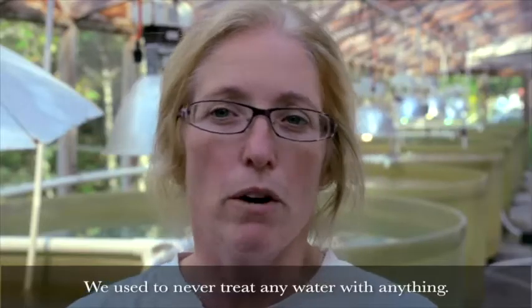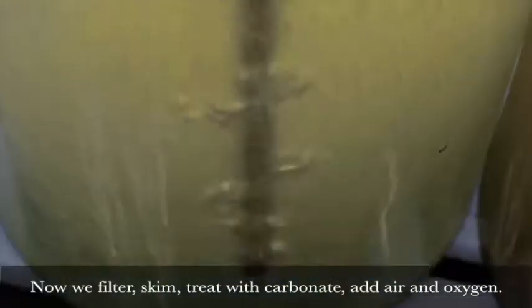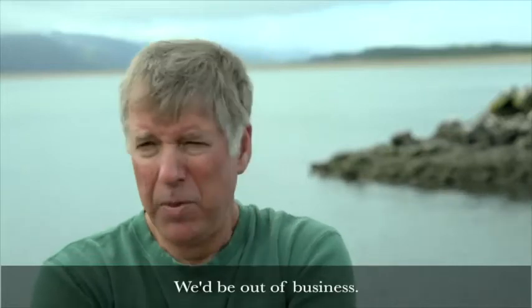We used to never treat any water with anything. And now we filter, skim, treat with carbonate, add air and oxygen. Without the monitoring, we'd be driving blind at night, run off the road immediately into the ditch. We'd be out of business.